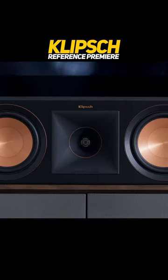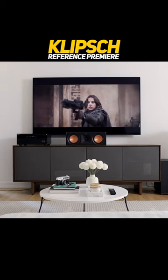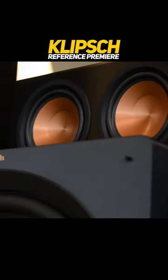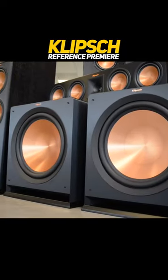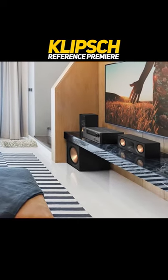The Reference Premier series includes floor standing, bookshelf, center channel, and surround speakers, all with sleek and modern designs. The speakers have high sensitivity ratings, making them ideal for pairing with low-powered amplifiers, and can handle high-volume levels without sacrificing sound quality.